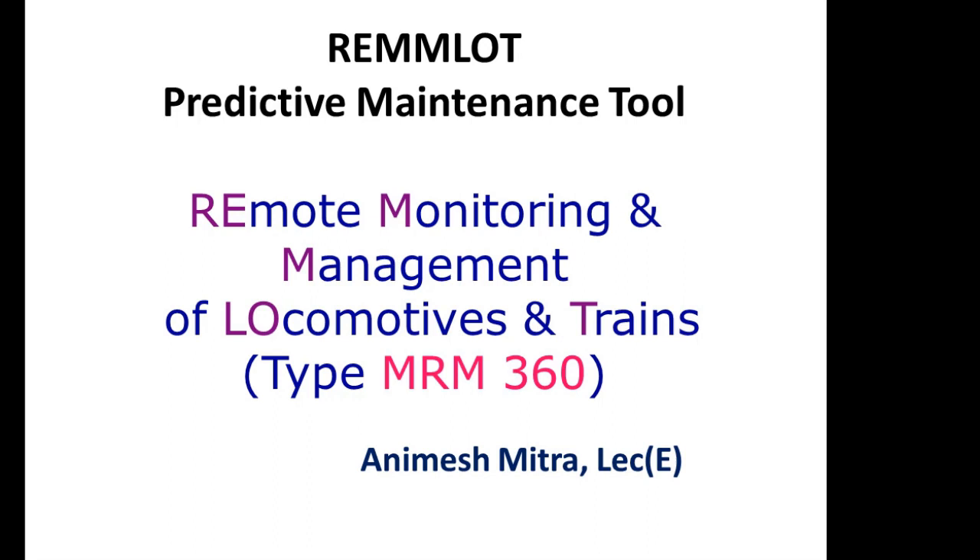Preventive maintenance sometimes is not successful and gives failures. So to block the loopholes of preventive maintenance, we are switching over to predictive maintenance as a futuristic approach. Predictive maintenance actually monitors parameters like health parameters and faults occurring during running, to attend the loco if needed before the scheduled period of attending has occurred.